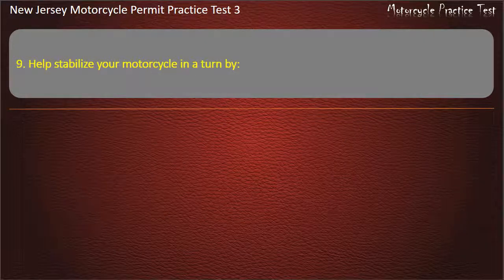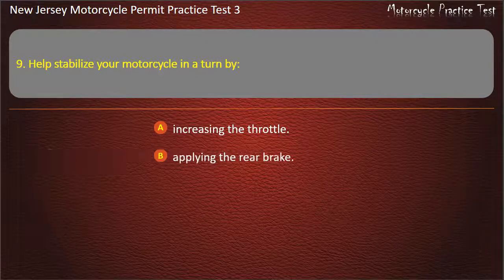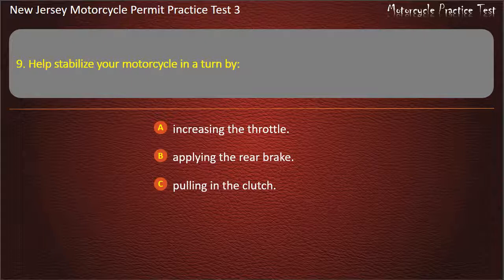Question 9. Help stabilize your motorcycle in a turn by: Increasing the throttle. Applying the rear brake. Pulling in the clutch. Decreasing the throttle. Answer: Increasing the throttle.